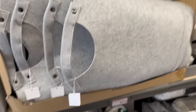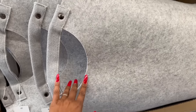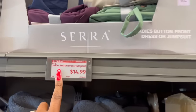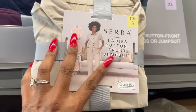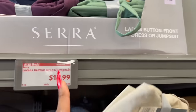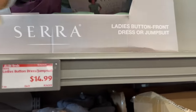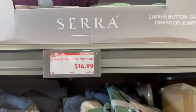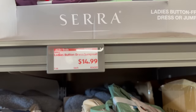Continuing on — they have decorative felt hampers in light gray and dark gray for $9.99. And look at these ladies button dress jumpers — kind of cute, in small through extra large for $14.99. They have cream, a beautiful green, blue, and burgundy.